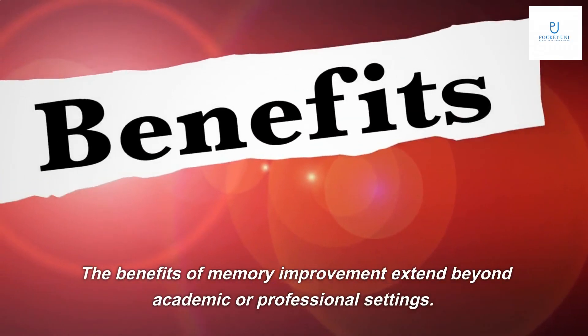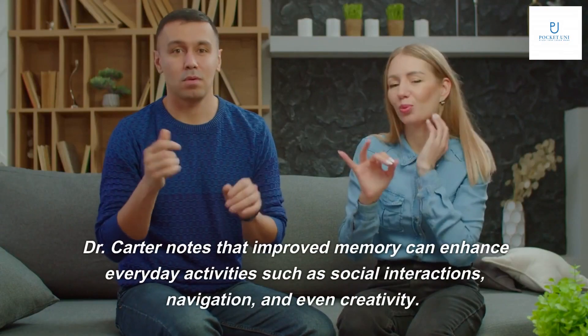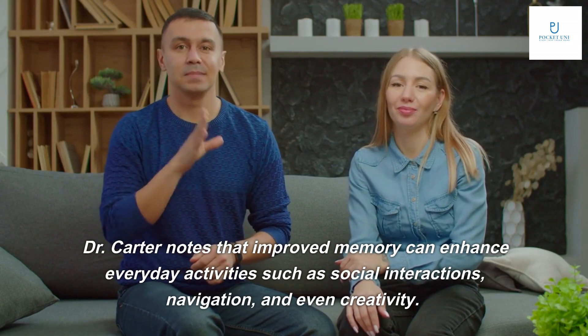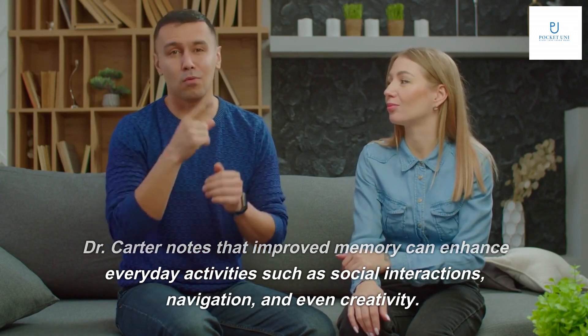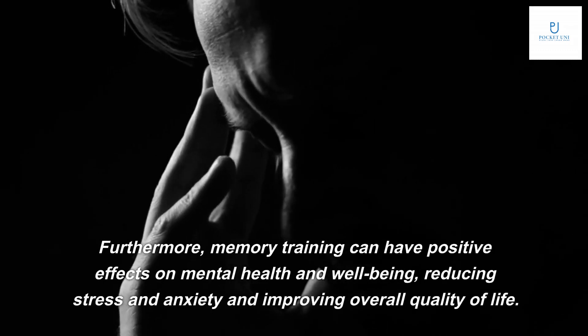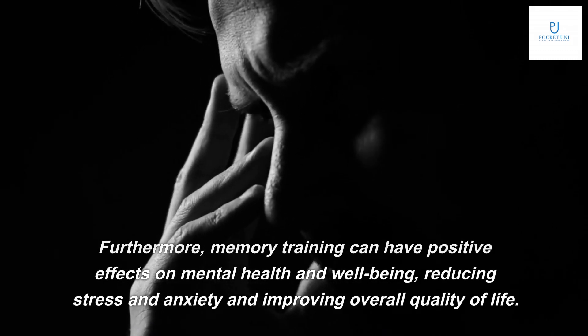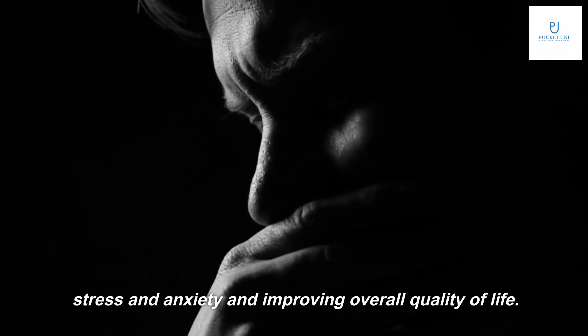The benefits of memory improvement extend beyond academic or professional settings. Dr. Carter notes that improved memory can enhance everyday activities such as social interactions, navigation, and even creativity. Furthermore, memory training can have positive effects on mental health and well-being, reducing stress and anxiety and improving overall quality of life.